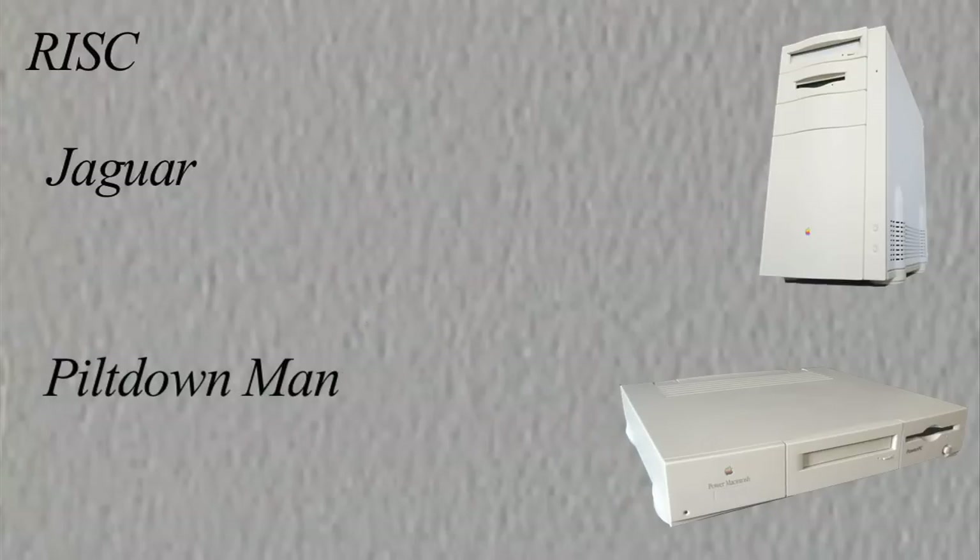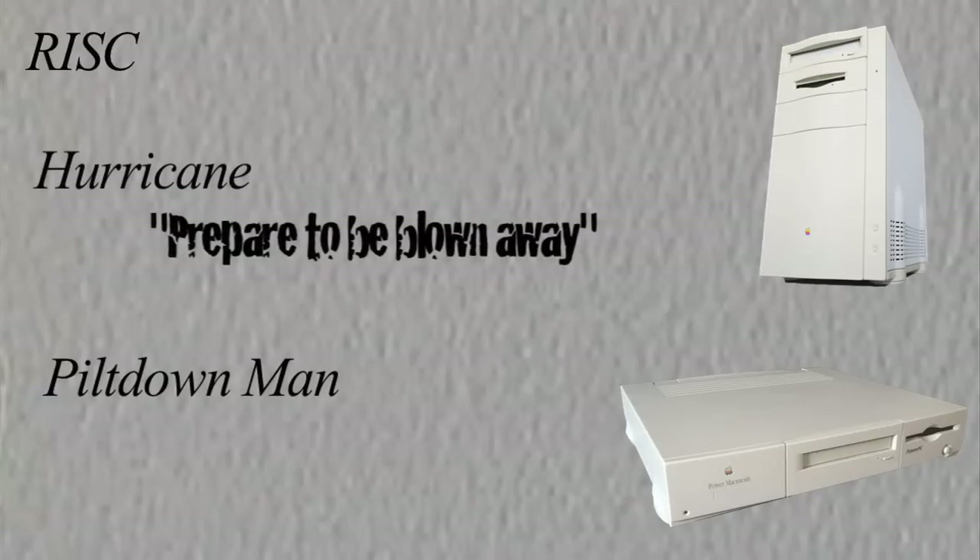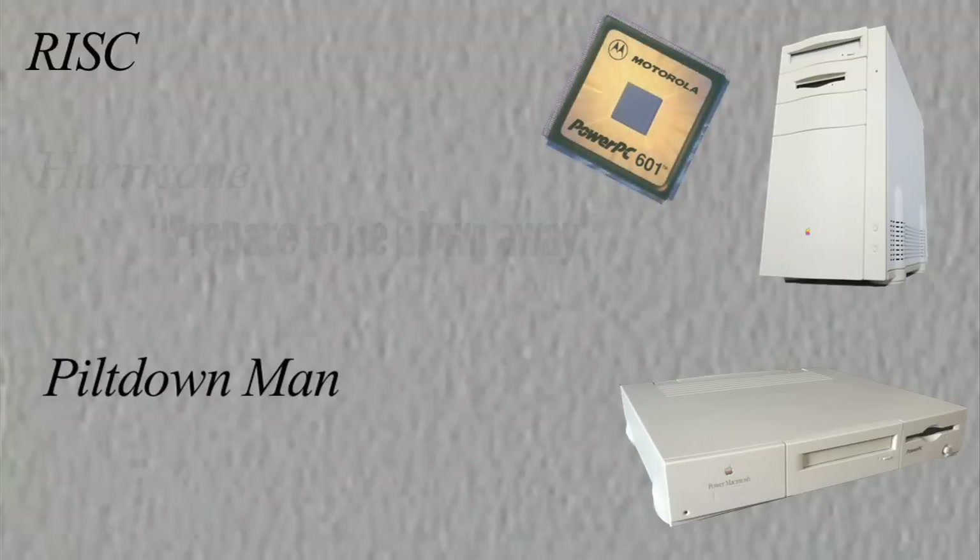Engineering sense of humor, I guess. Jaguar would be the high-end machine and Piltdown Man would be the low-end machine. Time passed and instead of being a separate entity within Apple, Jaguar was folded into the Macintosh group and the team changed the project name to Hurricane with the tagline 'prepared to be blown away.' And once the PowerPC was chosen as the RISC processor, the name changed again to Tesseract. Cognac actually produced results — the Cognac team had Piltdown Man up and running on the new PowerPC 601 processor within a week.